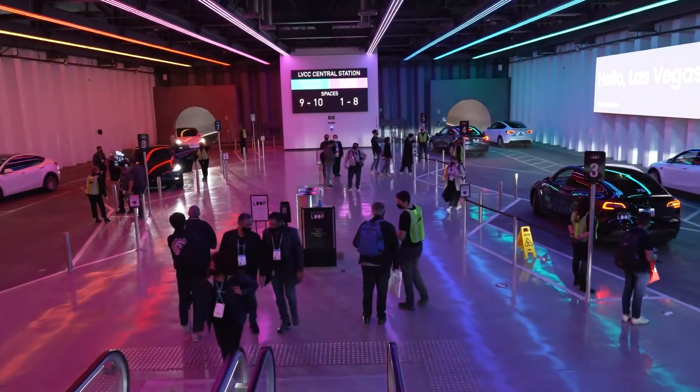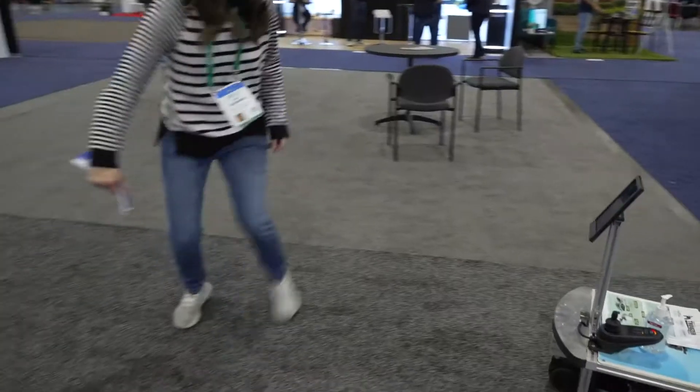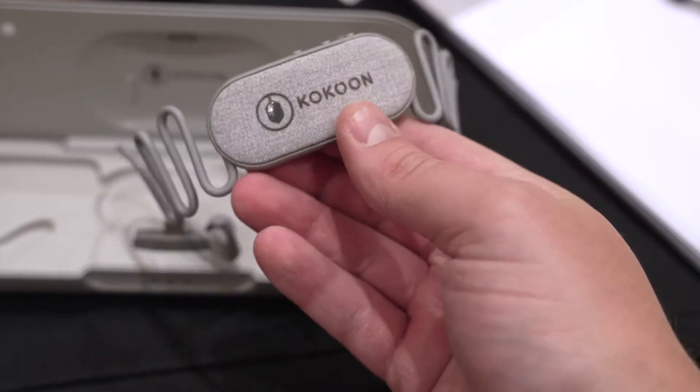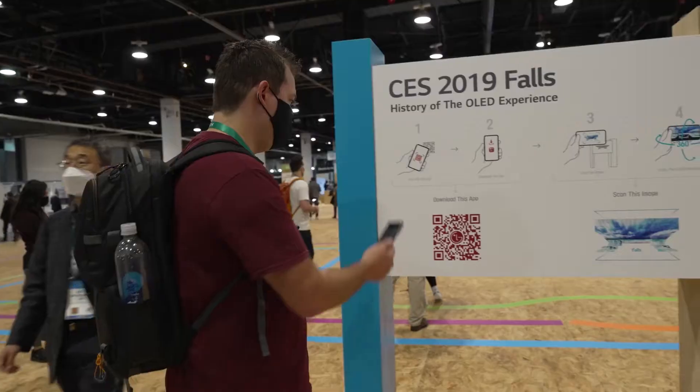The Consumer Electronics Show is over for another year. Thousands of new goods aimed to provide entertainment, promote health, and otherwise enhance people's lives with innovation were unveiled during the annual conference by companies large and small.